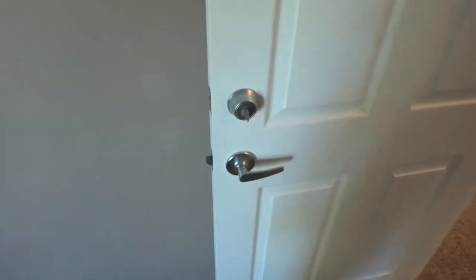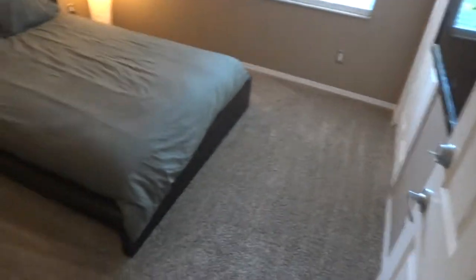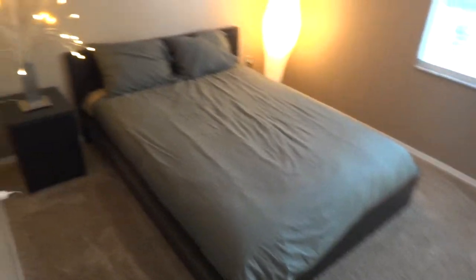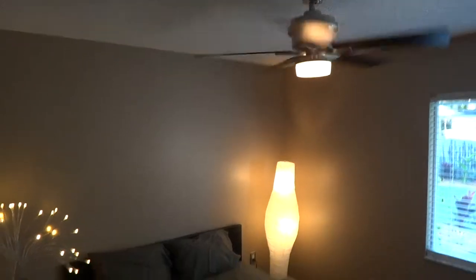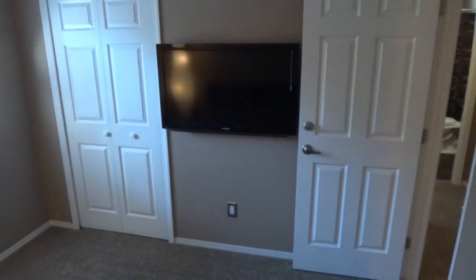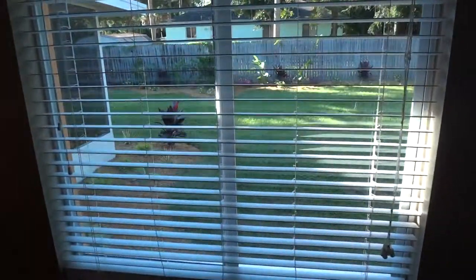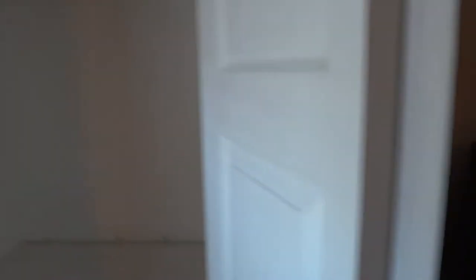All the rooms do have their own deadbolts, separately keyed. Off to the second bedroom — good sized room. All the bedrooms feature 40-inch LCD wall-mounted TVs with no exposed wiring; it's all recessed in the wall. View of the backyard, and a good sized closet with two rows of shelving.